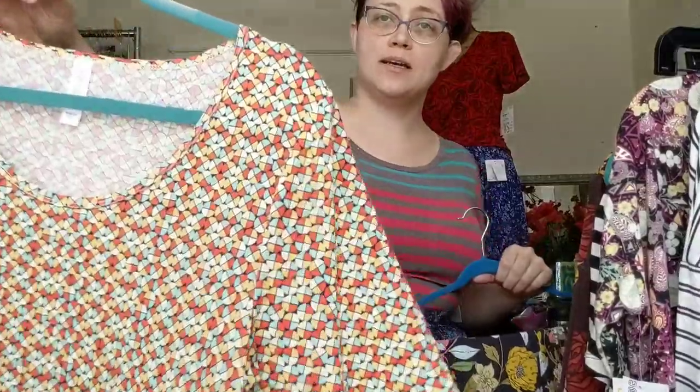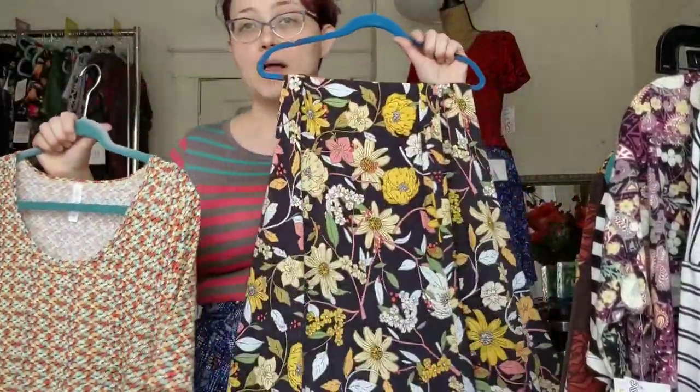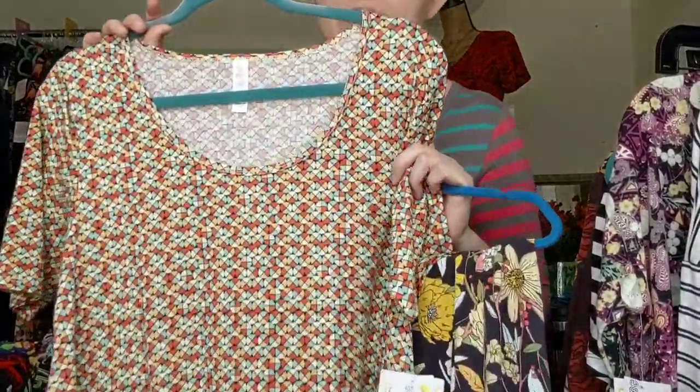Going into a geometric — this is a geometric print tunic shirt. I've got a floral maxi. You can see that the color palettes intermix, which means you can pair these two together. And something I talk about a lot is that when you have a smaller print like this, it plays as a solid.